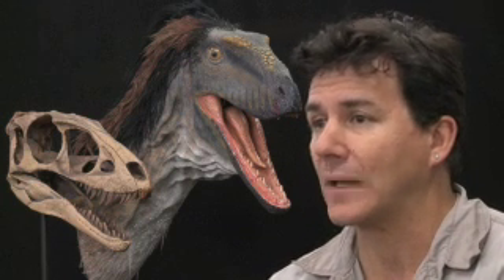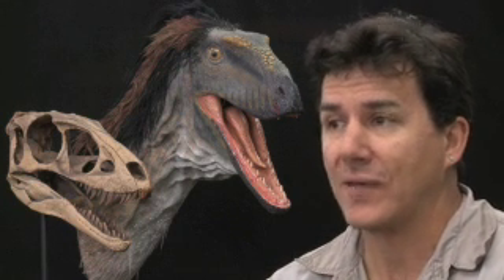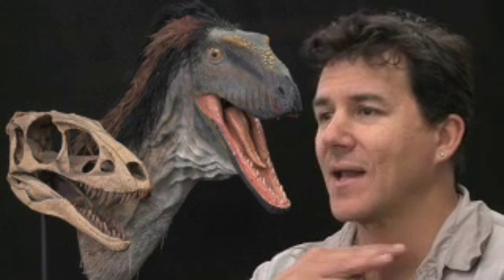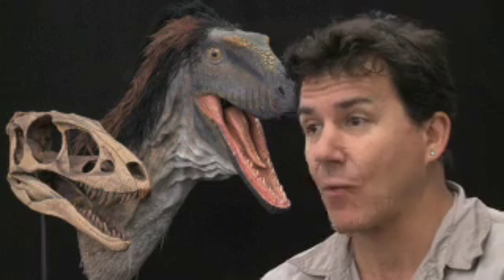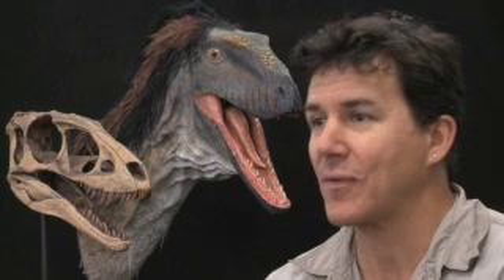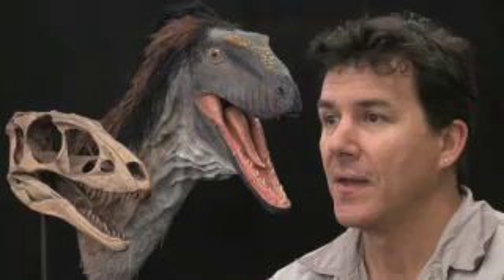This animal, Raptor-X, is only, as an adult, about eight feet long. It would stand right at about my chin height on the back, weigh about as much as I weigh — 175 pounds maybe. But it had everything that a tyrannosaur had in terms of its biology.